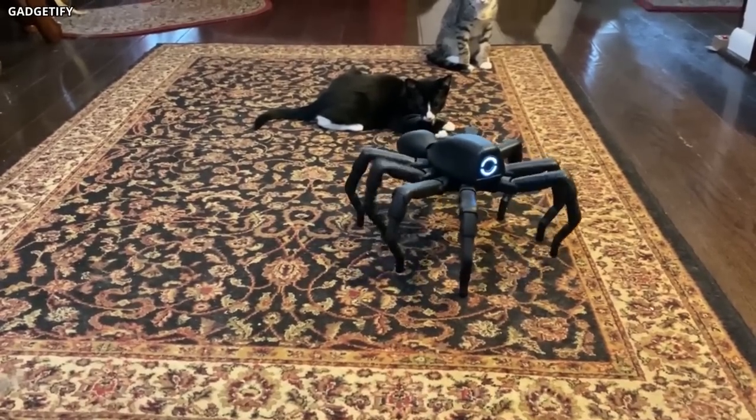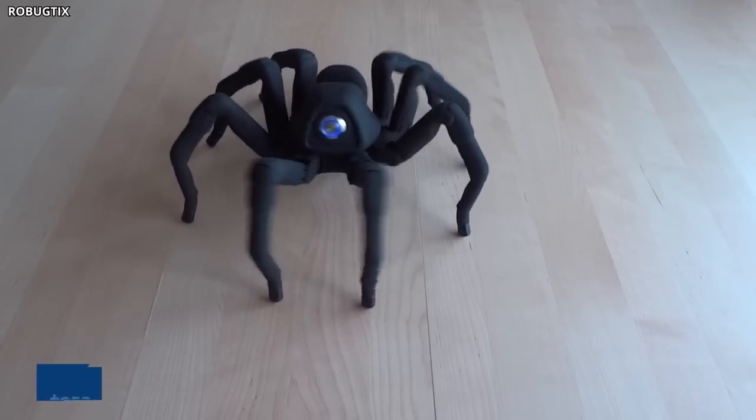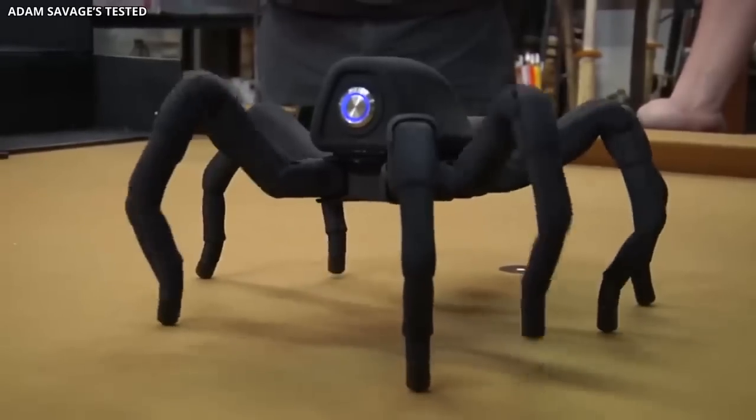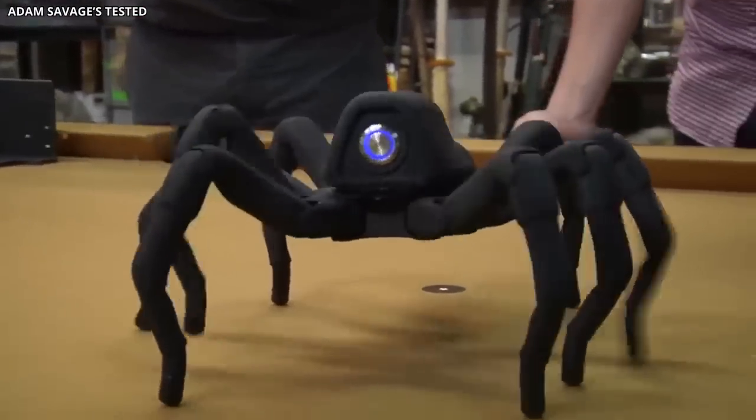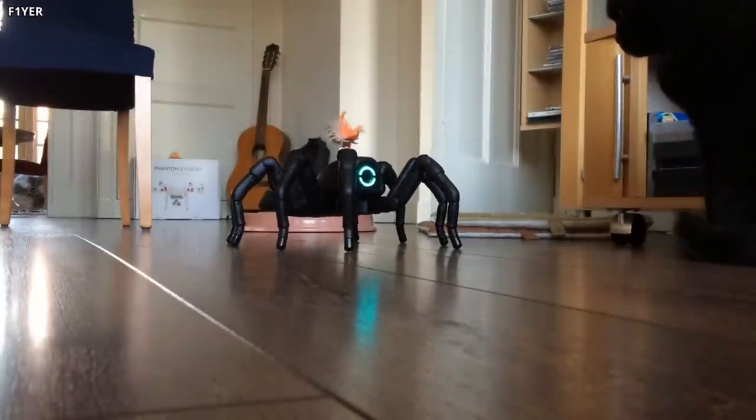Imagine having a weird spider party with your friends. If you're unsure of what to do with that $950, just consider buying the T-8X Robotic Spider. It's sure to be a conversation starter and will definitely make your friends and family scream.